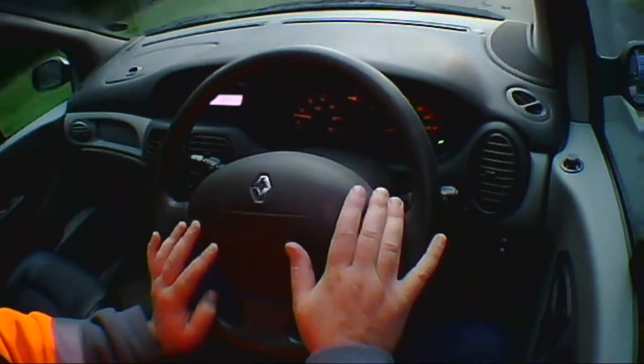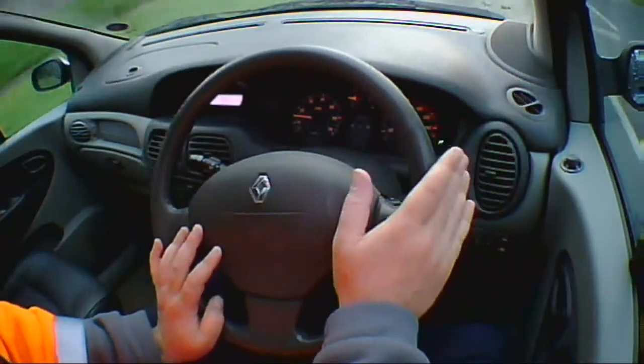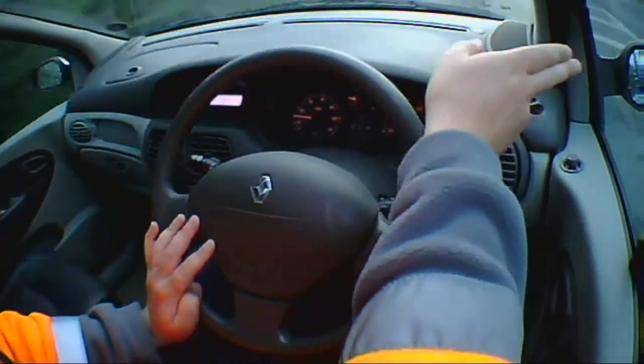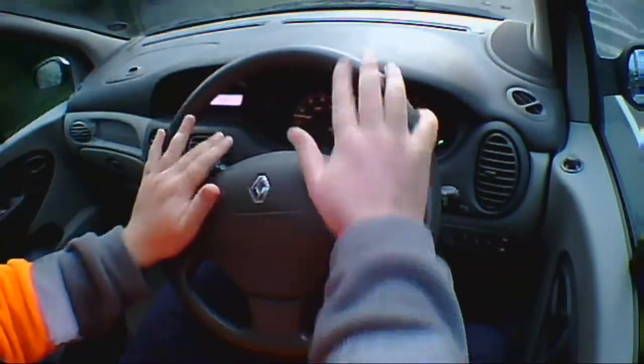Back to basics. The mirrors on the side — way too small. Can't really see what's going on. I will say, though, they're in a good position, because a lot of cars they're way back and very low. You can look at that mirror and that mirror without tilting your head — it's just a quick glance with your eyes, which is good.